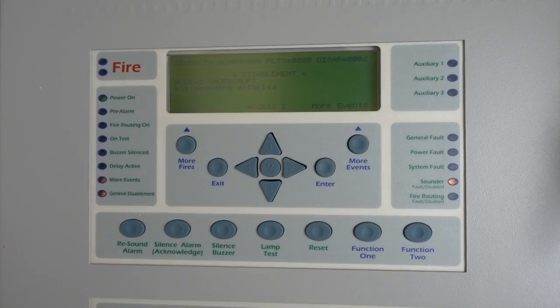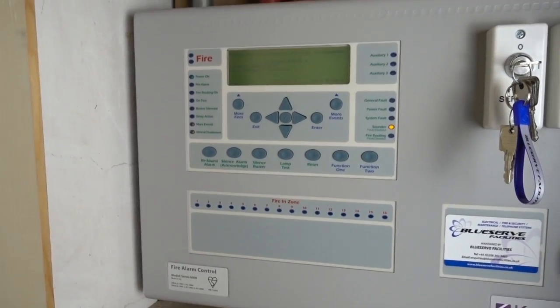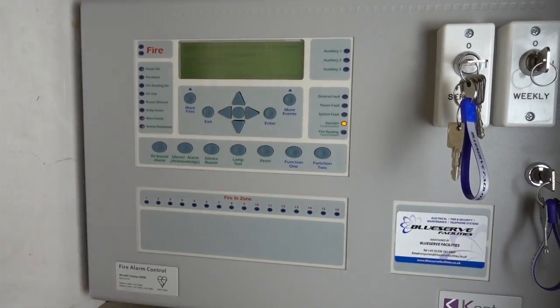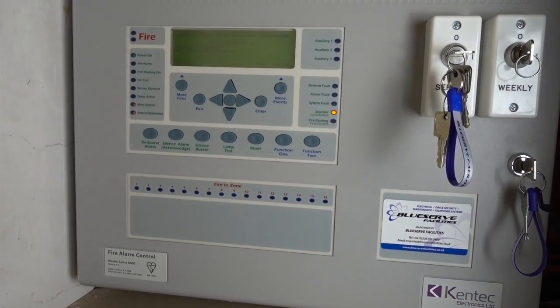We're now in our user menu, and that's where we can press silence and reset. On this particular panel you have to press the user code before you can do anything, so when you're doing your weekly test make sure you press your user code and then silence and reset. The way you test a manual call point varies from brand to brand, so make sure you know how to do it. Some call points differ — if you're not sure ask your maintenance provider, as you don't want to damage your call points because they'll have to be replaced, which is costly.